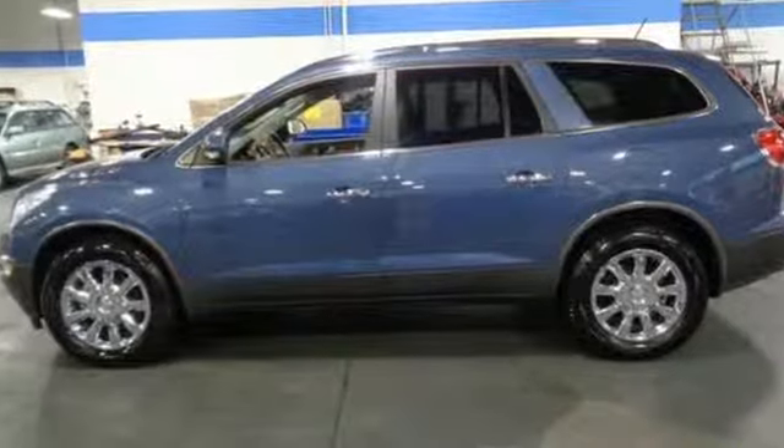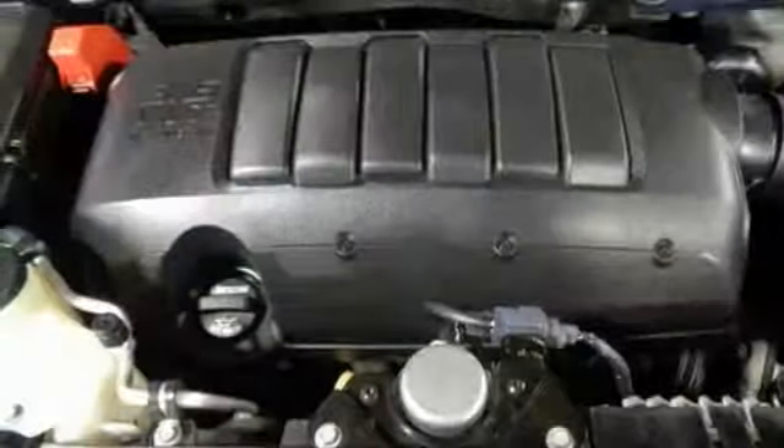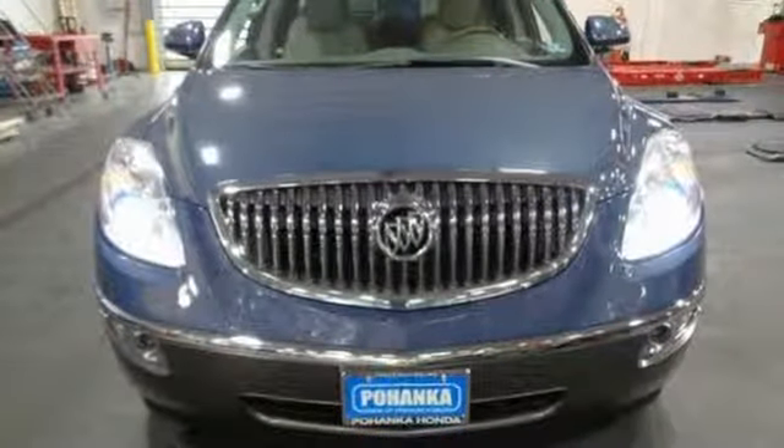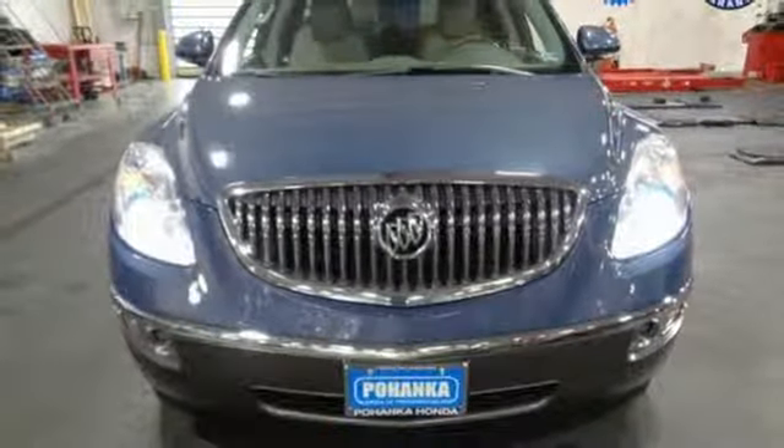Motor Trend writes, thanks to the Enclave, Buick has re-justified its existence. Buick — expect more than you'd imagine. Driving is believing. Test drive it today.